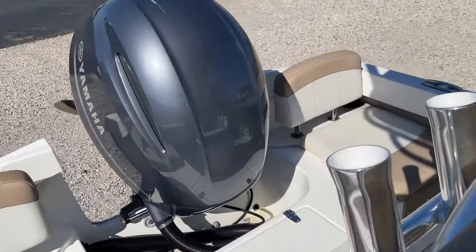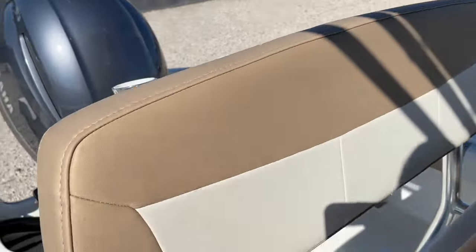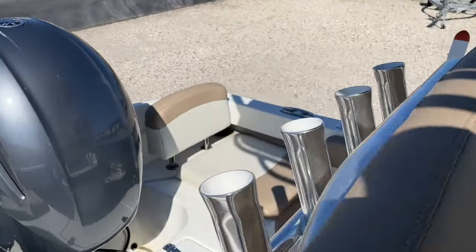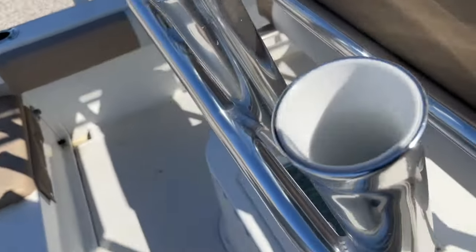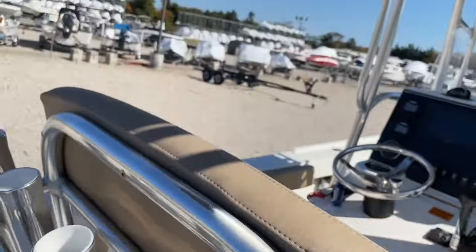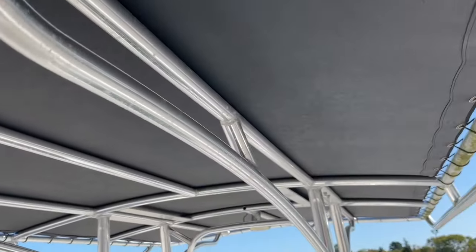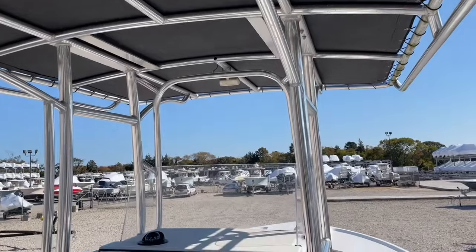There is aft bolster seating with four rod holders on the back and a live well underneath. You have four rod holders up on the hard top, a weblon top, and aluminum construction.